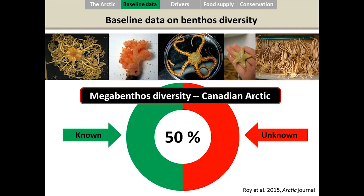The Arctic is changing so fast that sometimes we don't have time to evaluate the current status of the ecosystem and its diversity. In one study I did during my PhD, we wanted to know whether we know enough about the diversity and richness of the megabenthos for the Canadian Arctic. The main result showed that we know only about 50% of the megabenthos diversity — meaning we need to do much more sampling. The images here show basket stars, soft corals, brittle stars, sea stars, and crinoids — all large benthic organisms included in the megabenthos category.